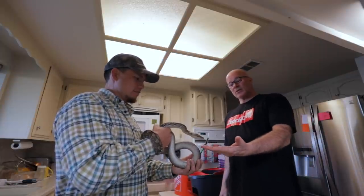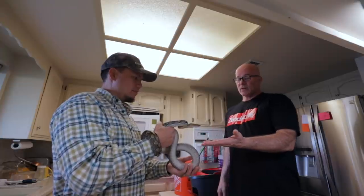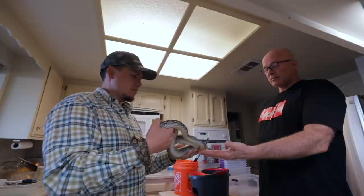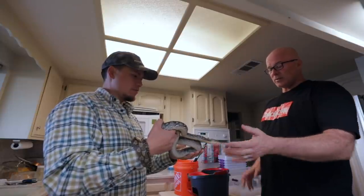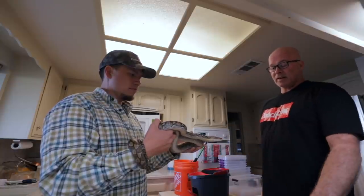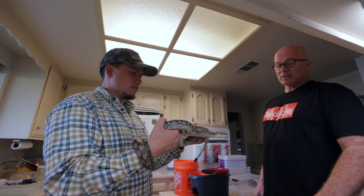She's come a long way. She was really hard to handle when I first got her from her previous keeper. She didn't behave anything like this. She was constantly in and out of my arms — she wanted to get away. All she wanted to do was escape and didn't want anything to do with being handled.